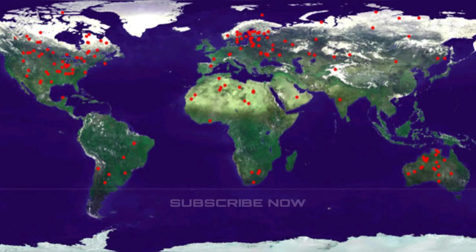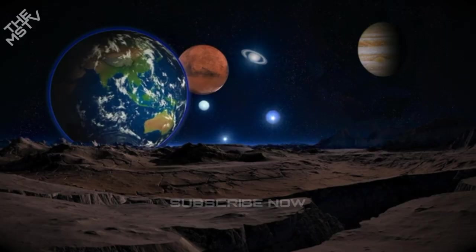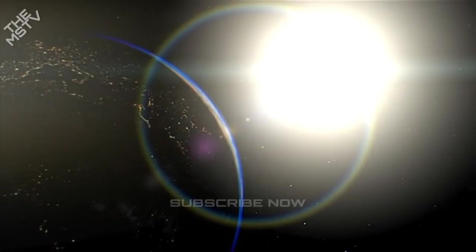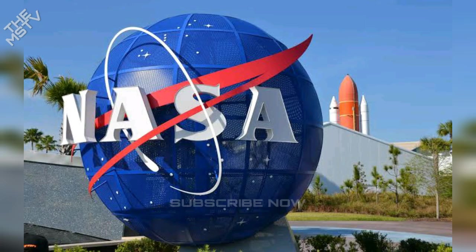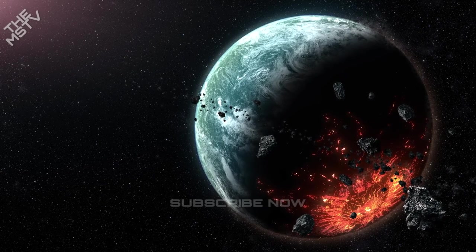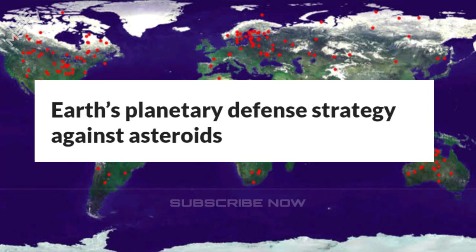Before getting into planetary defense, we must understand the threat of asteroids. The Earth is surrounded by asteroids, the majority of which come from the asteroid belt situated between Mars and Jupiter. NASA tracks about 26,000 near-Earth objects which can pose a threat to our planet. Not all asteroids can destroy life on this planet — NASA states that any asteroid larger than one kilometer in size can cause a global catastrophe. This means an asteroid this size can not only cause massive impact damage, but also change the climate severely enough to cause another ice age and kill the majority of life.